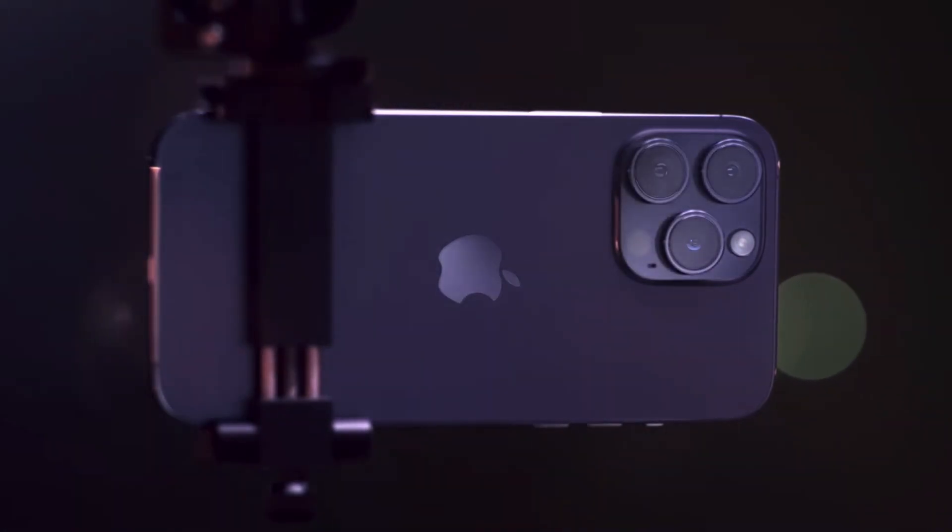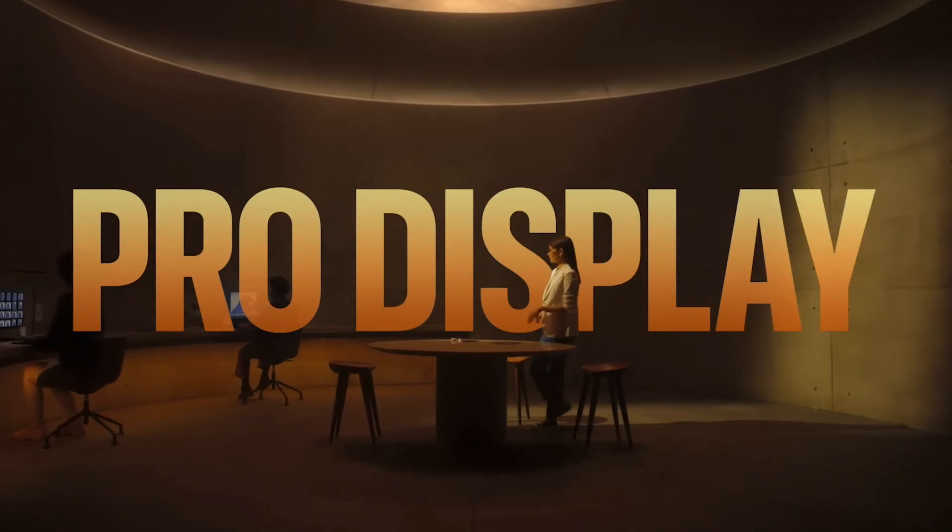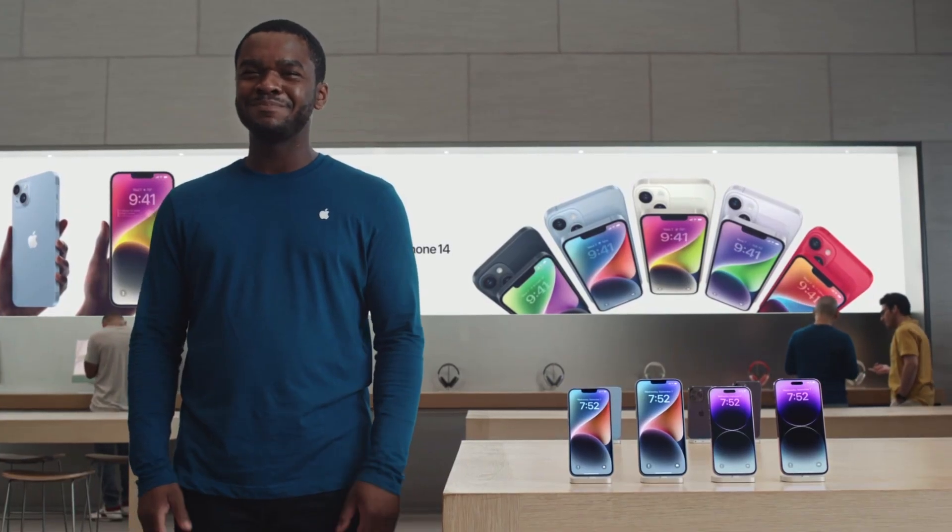This is the iPhone 14 Pro. This should be an iPhone 14 — it's perfect for you.